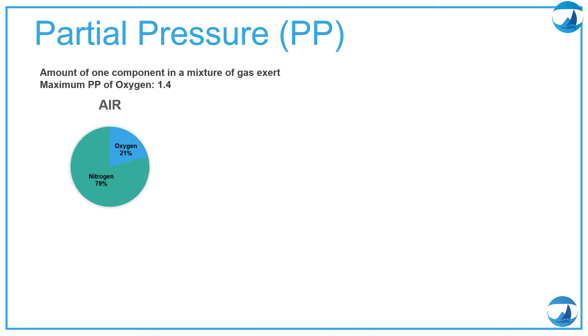To understand the maximum depth we can go, we need to understand partial pressure — the amount of one component in a mixture of gas. For air we have oxygen and nitrogen. We are most interested in oxygen. The maximum partial pressure of oxygen we should use is 1.4; as recreational divers we should never exceed 1.4. At the surface we have 1 bar, so 21% of 1 gives 0.21 for oxygen and 79% of 1 gives 0.79 for nitrogen — totalling 1. Remember: at 0 meters we have 1 bar, and every 10 meters we increase by 1 bar: 10m = 2 bar, 20m = 3 bar, 30m = 4 bar, 40m = 5 bar.